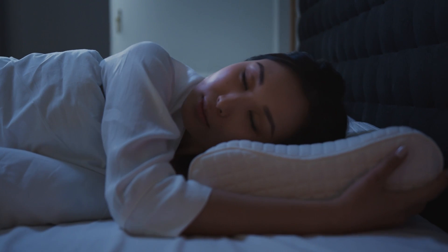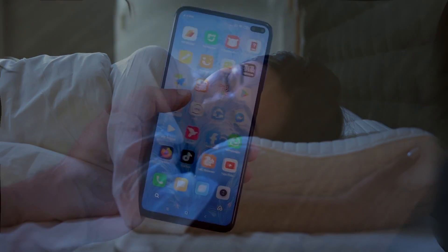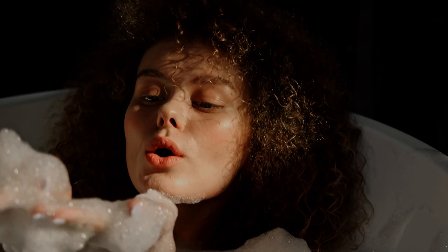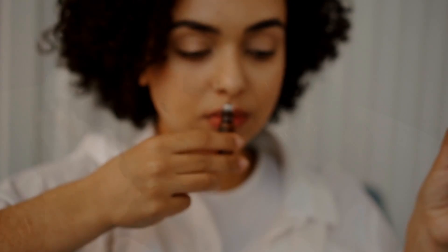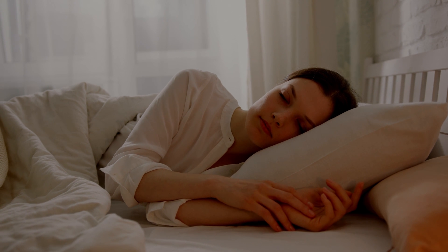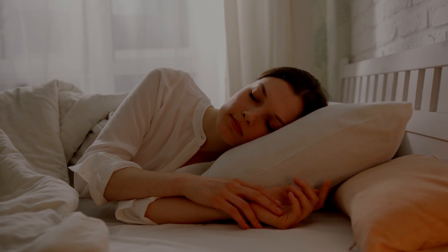I've discovered that these five methods are the best strategies for me to improve my sleep quality: turning off electronics, dimming lights, taking a hot bath with Epsom salts, listening to soothing music, and using lavender oil. Try implementing these suggestions into your life to optimize your chances of entering into deep REM cycles for peaceful nights.